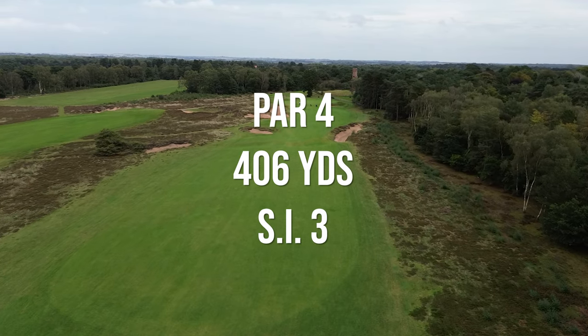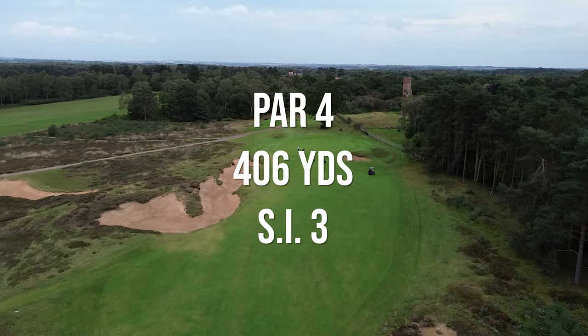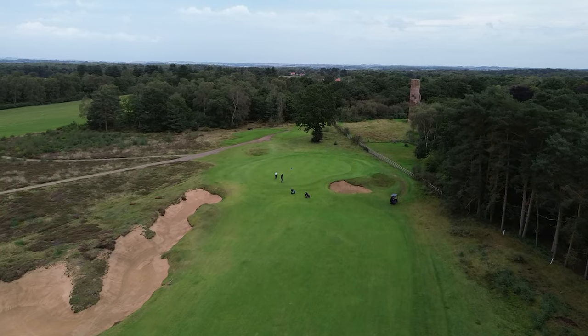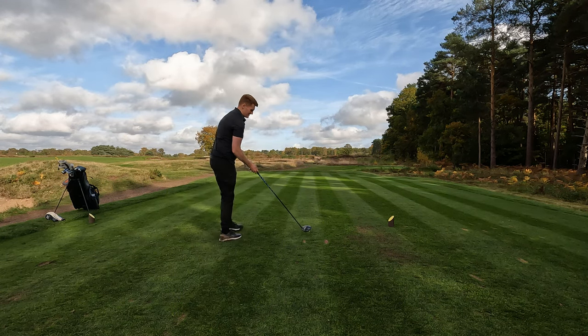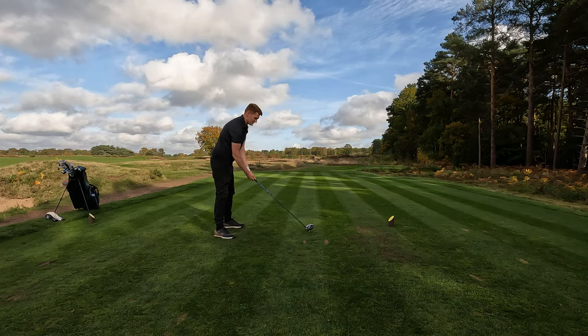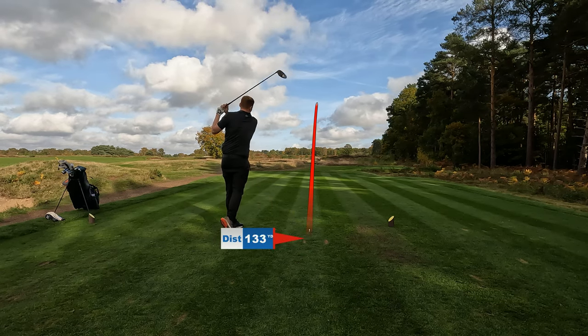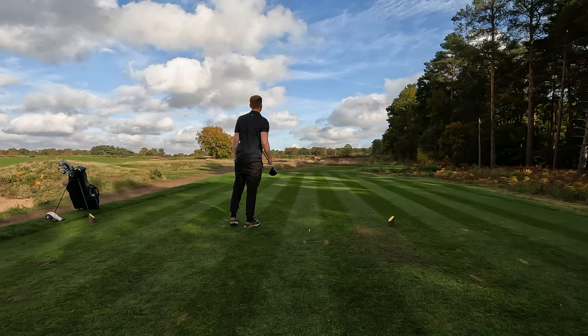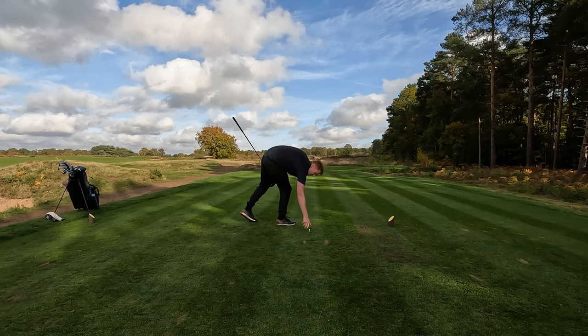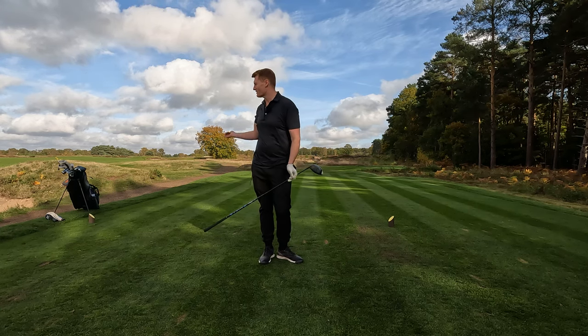Next up we have the third hardest hole on the course — a 406-yard par four. This course does get really meaty from about this point on, and we're playing downwind the whole time right now, so it's going to get a lot more difficult once we start turning back into it. It's a bit left — there is a bunker up there, but there's a bunker up everywhere on this course. I'm playing with George who works at iGolf today and we've got a bit of a match going — currently all square after the first two.